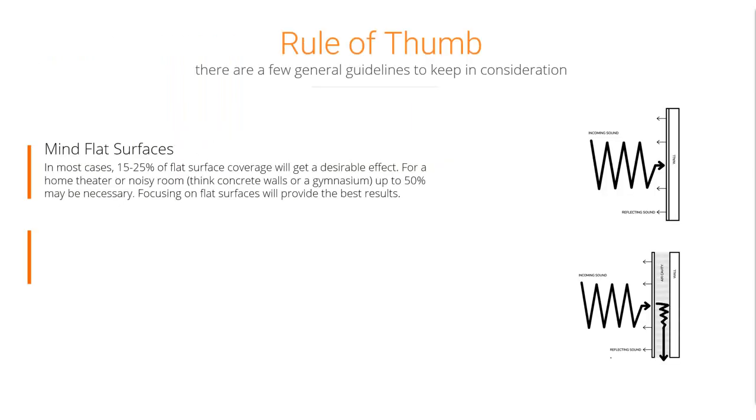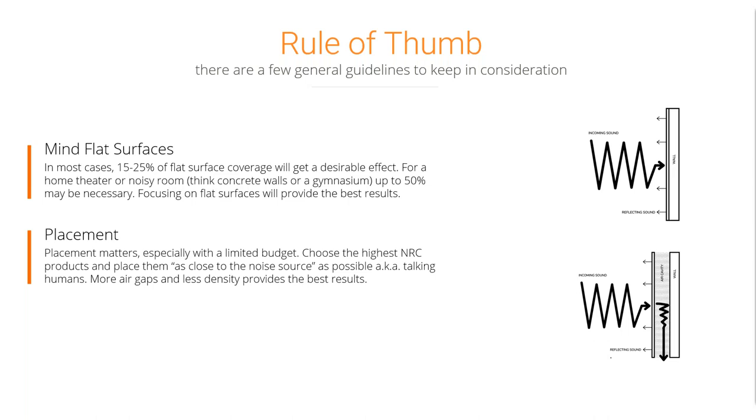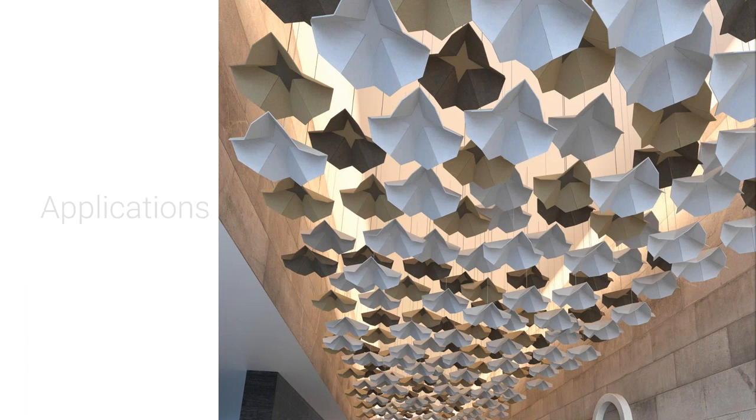The rules of thumb when putting acoustics in schools: you can use walls anytime. Using a product that comes with an air cavity is preferred because products perform better with air cavity. In schools, walls might not always be available, so treating the ceiling is a great option. In fact, anything you suspend creates an air cavity, allowing the product to work on all sides — giving you better performance.